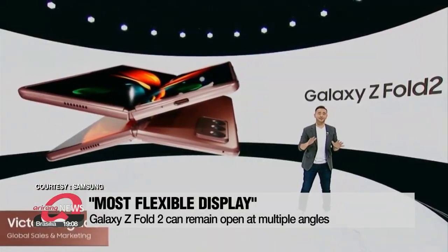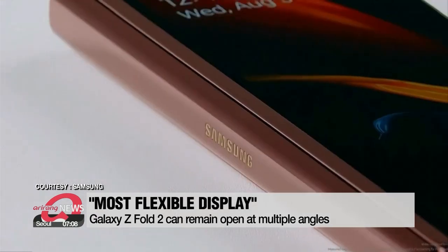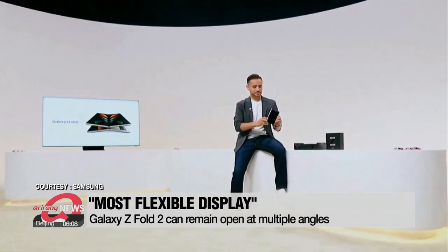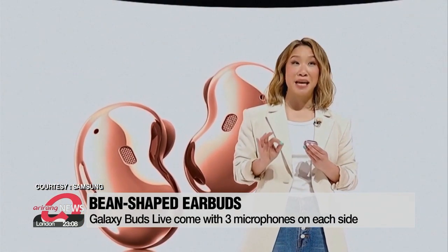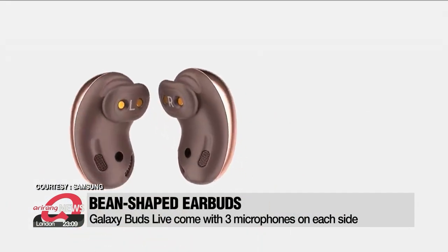The tech giant's second edition of the Z Fold is back — larger and wider — billed as the most advanced flexible display ever. The Z Fold 2 can stay open at multiple angles and is made out of recycled materials. Samsung's Galaxy Buds Live feature three microphones on each side with an additional voice pickup unit, minimizing background noise when users answer calls.